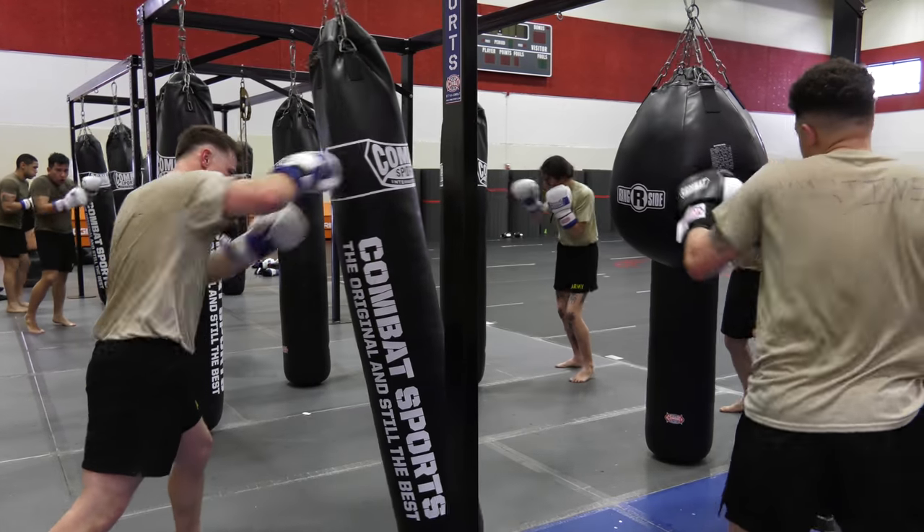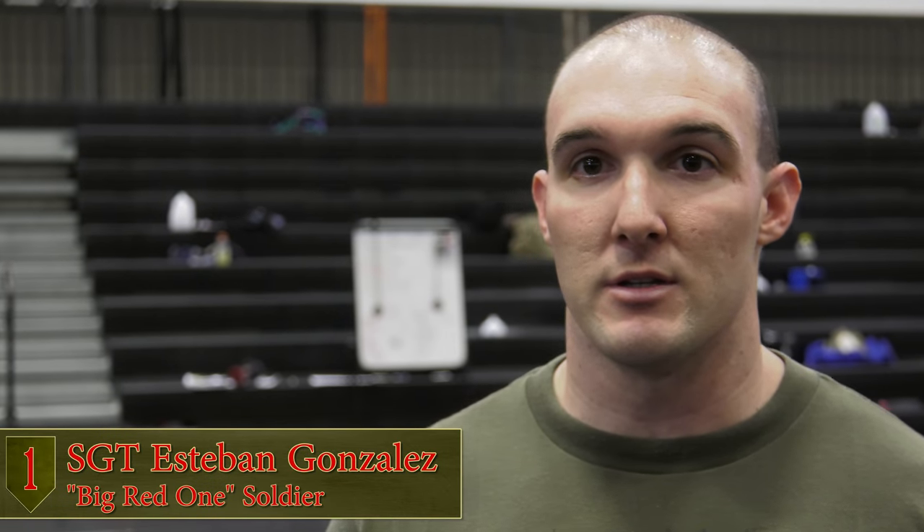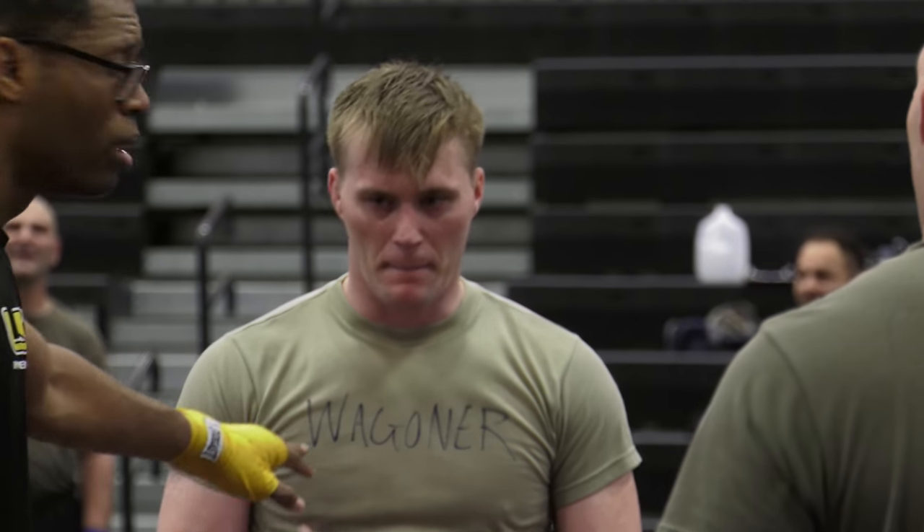Being an NCO, that's what you do — you train and you lead soldiers from the front. If I can teach them prior to them going to a deployment downrange, and if they ever get into a situation, hopefully it will save their lives.